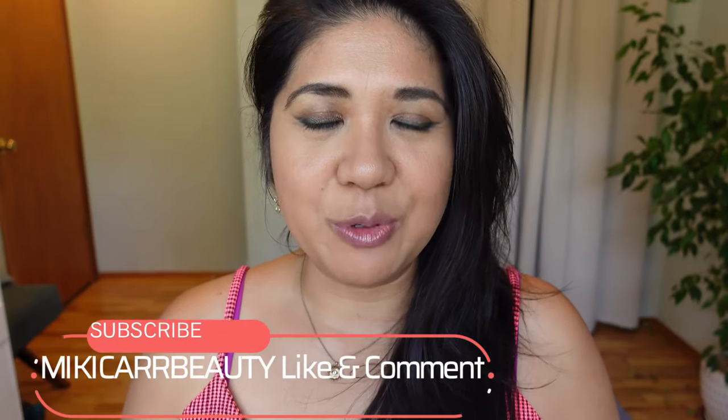Before we continue, please remember to subscribe and click 'all' for notifications when my videos go up. Liking and commenting below really helps engagement. A lot of you watching are not subscribed — so go ahead and do that. Below are my closest foundation shades and links to these products, including affiliate links. You don't have to use them, but if you choose to, thank you.